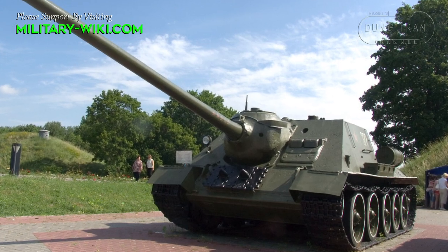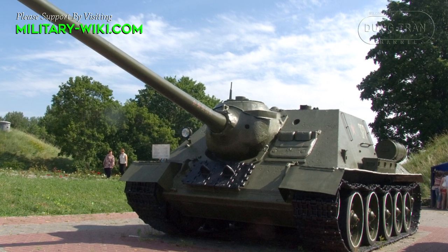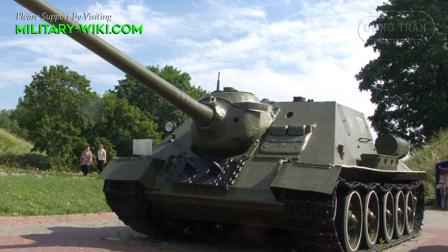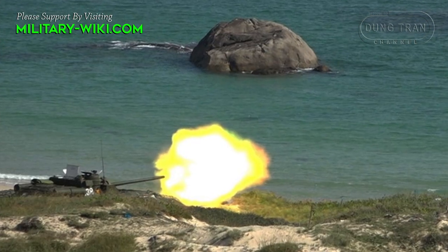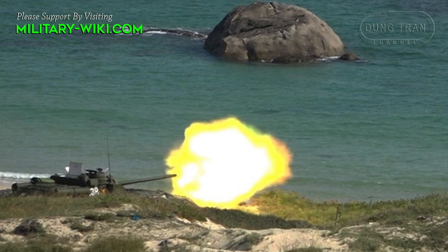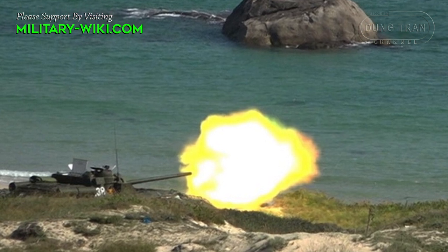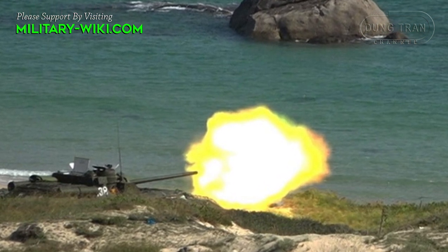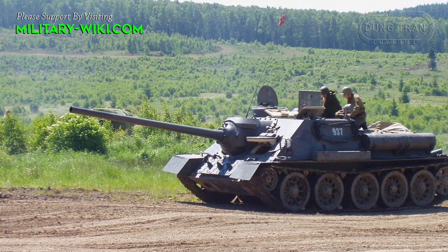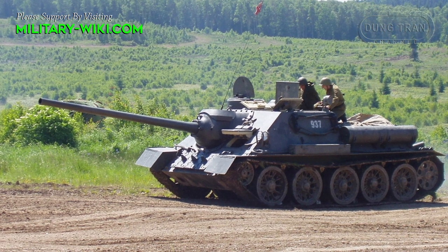Compared to the earlier Su-85, the frontal armor was increased from 45 to 75mm. By World War II standards, this is a very powerful cannon. It allowed the Su-100 to engage the Nazi German Panther and Tiger tanks at ranges up to 1.5 km. With improved ammunition, the D-10S proved to be a potent cannon throughout the early Cold War era.